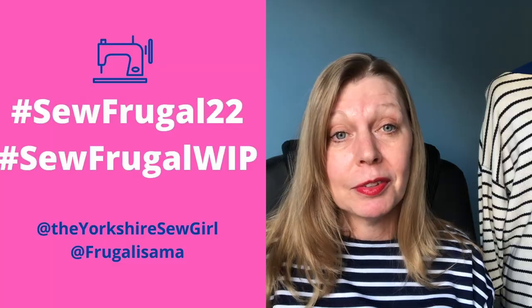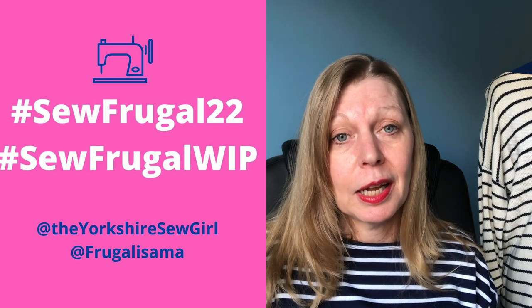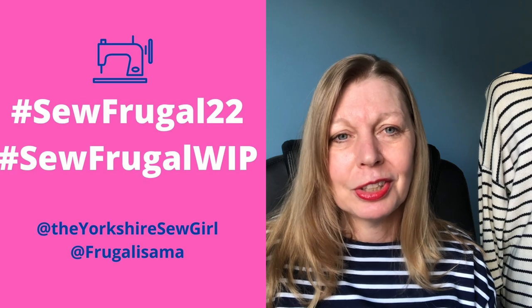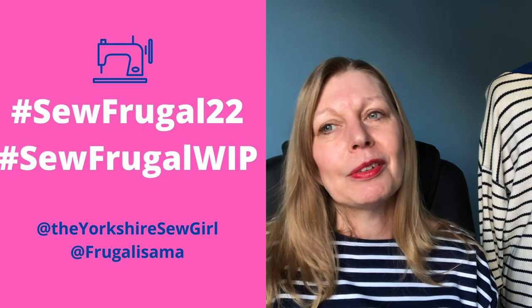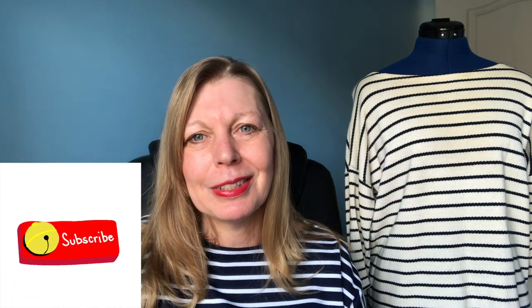Let us know below if you've already started and if you want to give us a sneak peek, tag myself and Rowan — she's at Yorkshire Sew Girl and I'm at Frugalissima. Use the hashtag SewFrugalWIP to keep it separate from the reveals on the 31st. Let us know if you've been feeling inspired by all these free patterns and what you're working on. I'll be back tomorrow with more prizes and a mini Frugal Friday episode with some challenges and free patterns. Thanks so much for watching — speak to you later, bye!